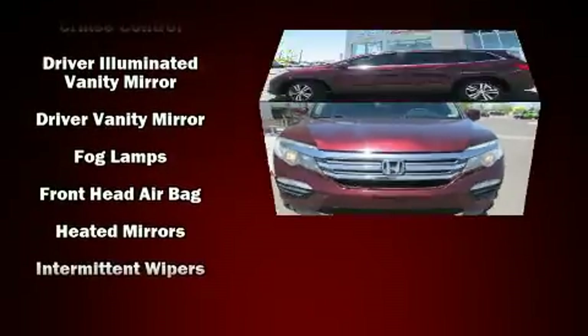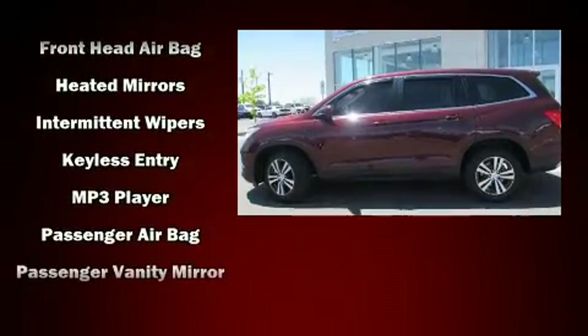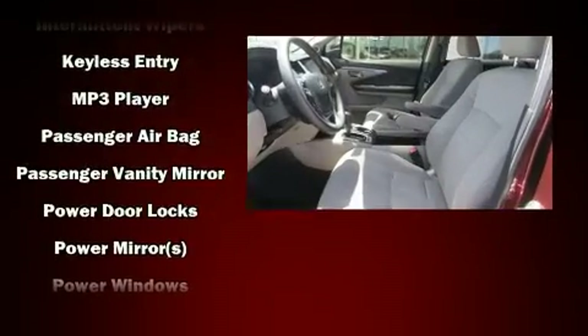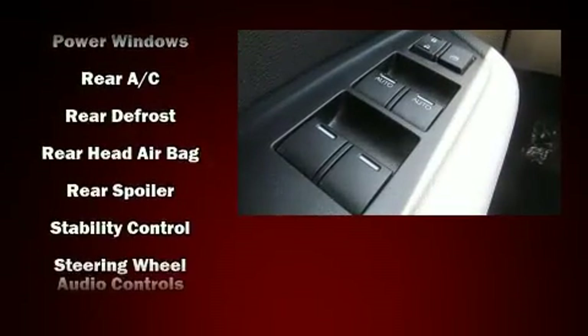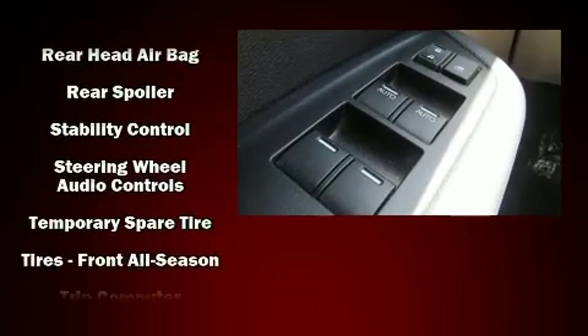Honda ensures the safety and security of its passengers, with equipment such as head curtain airbags, front side impact airbags, traction control, brake assist, a security system, and four-wheel disc brakes with ABS.